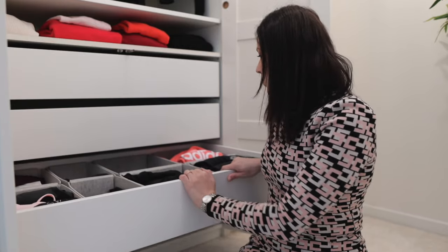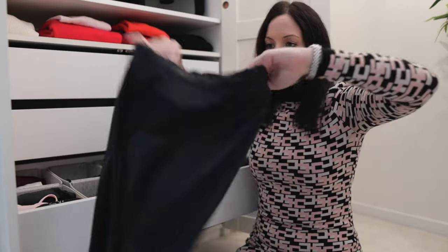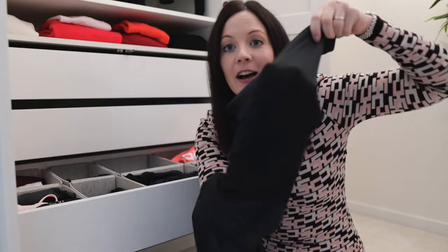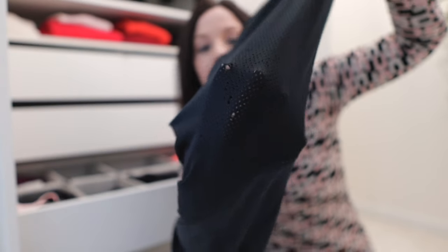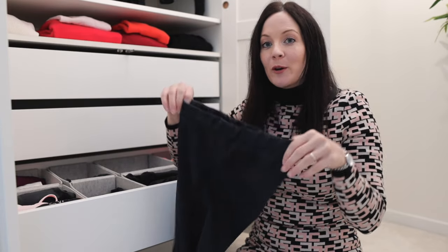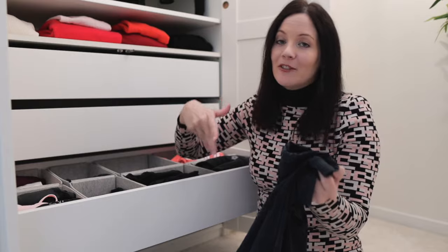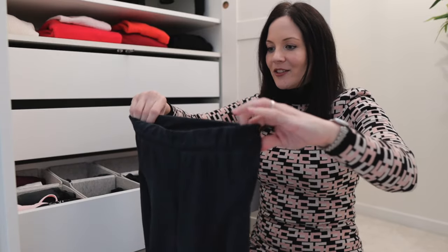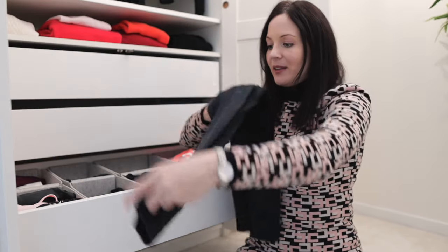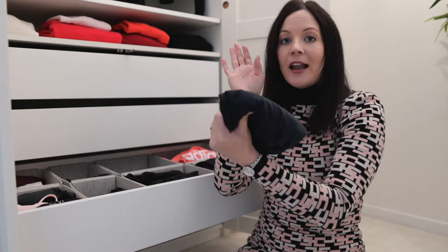For my sport capsule wardrobe, I'm decluttering a few pieces as well. The first is these long black leggings — they have little holes, some of which are quite big. The problem is they're not warm, so I'd only wear them in summer, but in summer I prefer shorts. They're just a little non-functional for me. They're also not really flattering and a bit washed out. I did wear them a lot, but I'm letting them go.